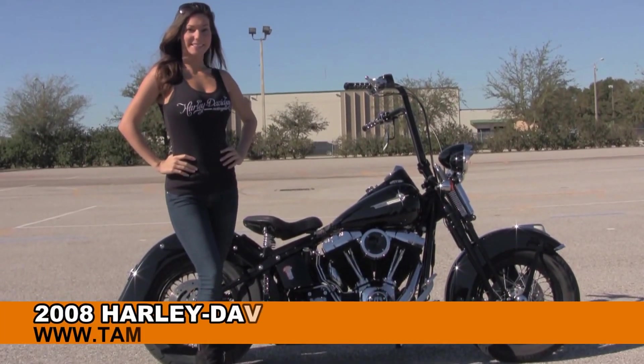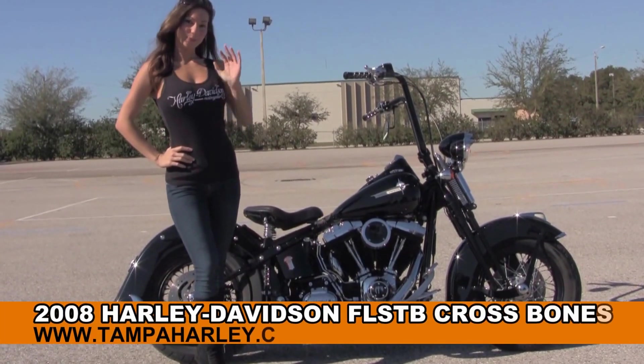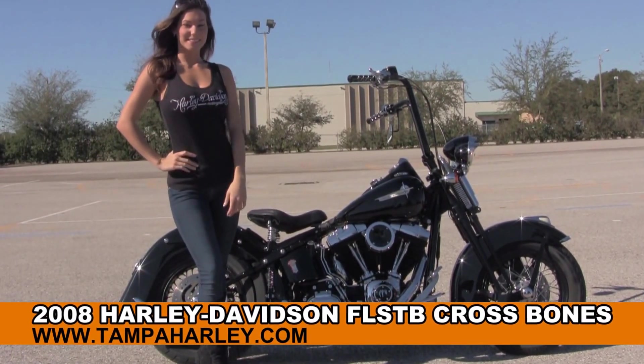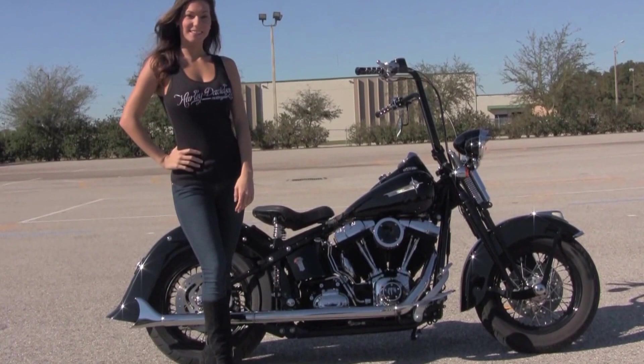Welcome everyone to the world famous Harley Davidson of Brandon. First of all, I'd like for you to say hello to Brie, and she's showcasing us this badass used 2008 Crossbones.